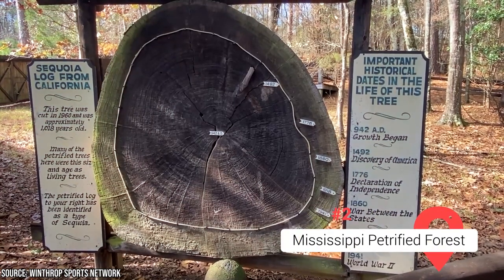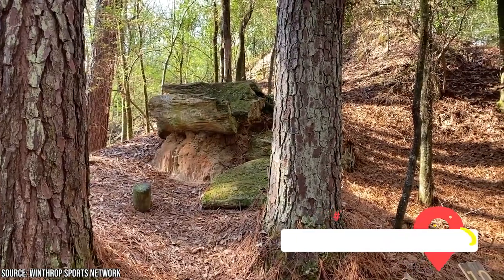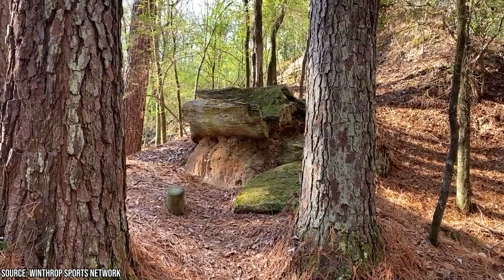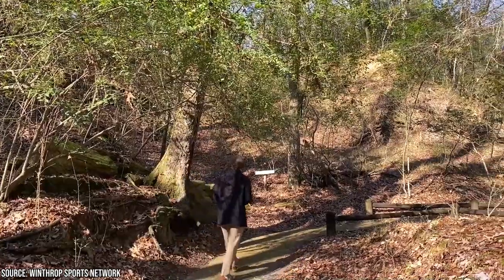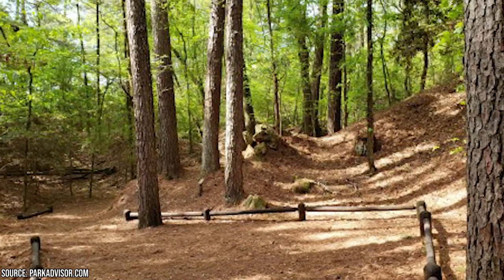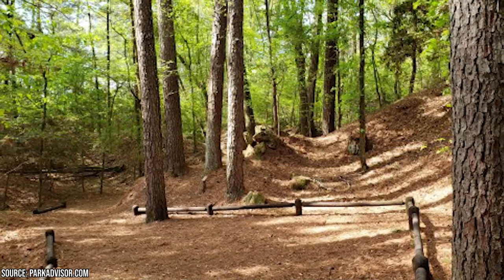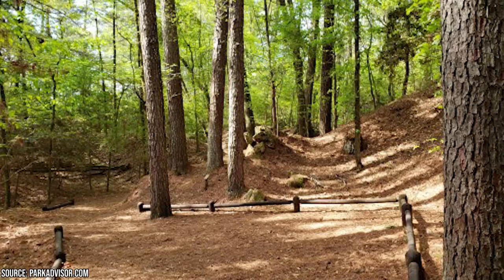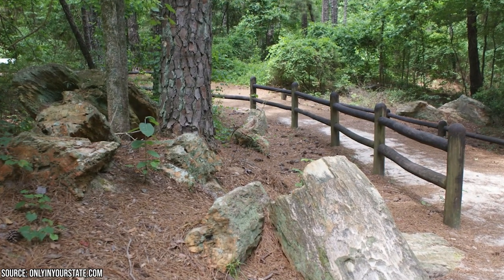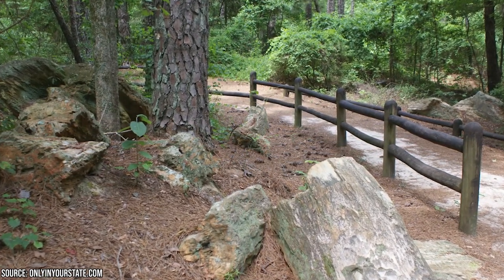Mississippi Petrified Forest. Despite its somewhat intimidating name, the Mississippi Petrified Forest is a privately-owned attraction that welcomes visitors with its serene beauty. This 36-million-year-old site, located in Flora, Mississippi, boasts stunning landscapes, walking trails, and a museum at the visitor center worth exploring. The highlight of the forest is the massive petrified logs, believed to have belonged to trees over 1,000 years old and 100 feet tall. As you hike along the trails, you'll come across attractions including the Caveman's Bench, which offers a glimpse into the past and makes for an excellent photo opportunity.